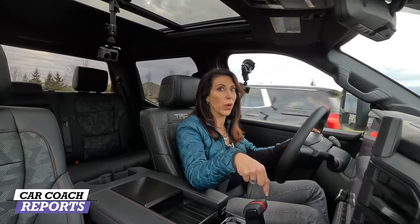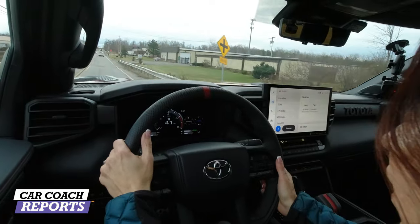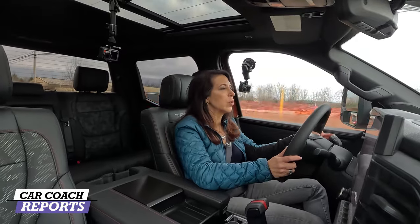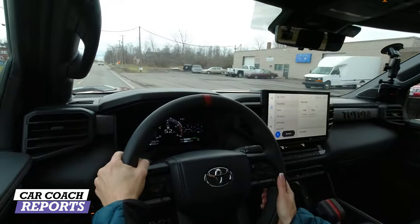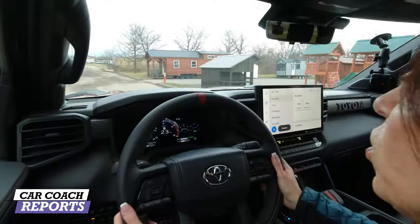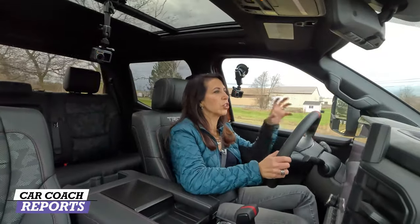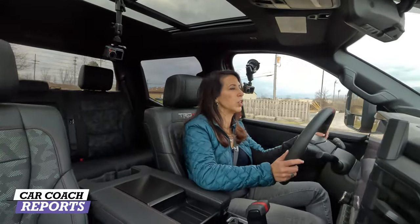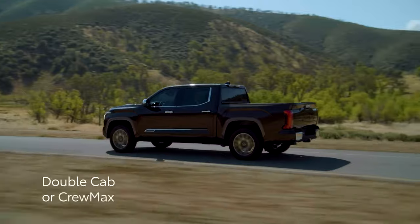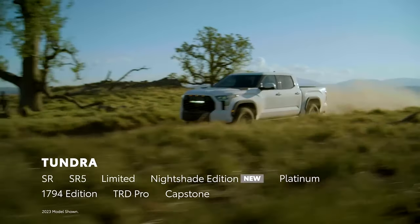Zero to 60 takes 5.7 seconds — this is not a race car, it's designed for full capability on and off-road. We tried some light off-roading near an old gypsum mine with serious potholes on an unpaved road, and the vehicle just absorbs it. That's what it's designed to do — whether it's light or heavy off-roading, this vehicle is extremely capable.